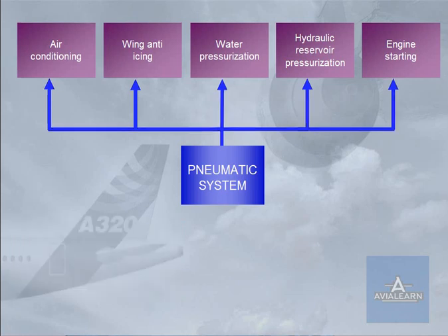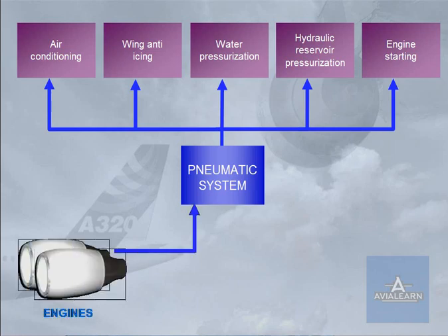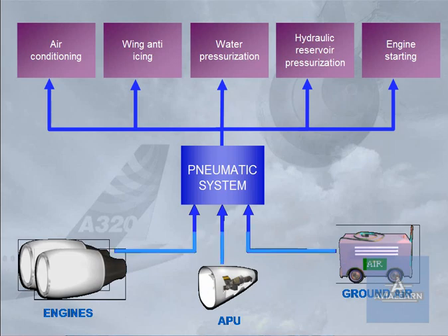High-pressure air can be supplied from three sources: the engine bleed system, the APU, and an external high-pressure ground power unit. Note: the use of the wing anti-ice system is not possible when the pneumatic system is supplied by the APU.